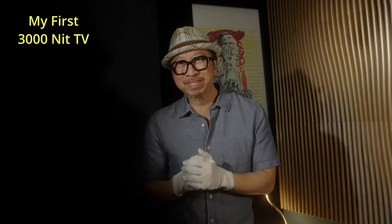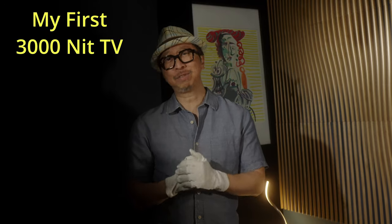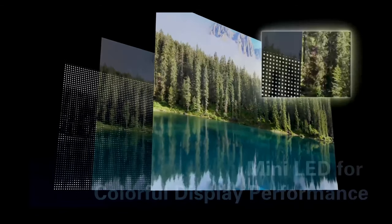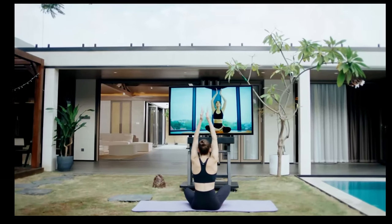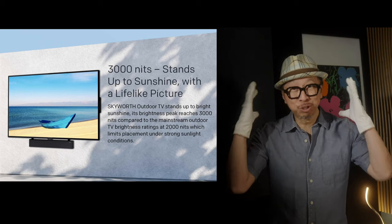Stop the FOMO — even if you're missing out on the brightest 3000-nit mini LED TV you can buy, that's also waterproof and built like a tank. I'm talking about the Claris 75-inch TV by Skyworth, built the old-fashioned way — powered by the pound, about 200 pounds. This video was sponsored by Skyworth and the Claris mini LED TV to help you decide whether you need this bombproof, nuclear-bright TV.